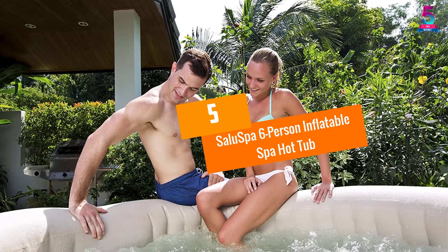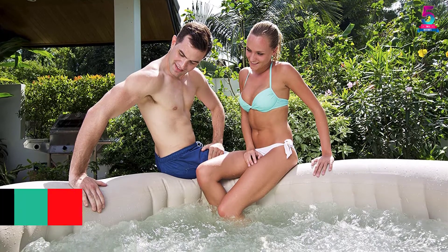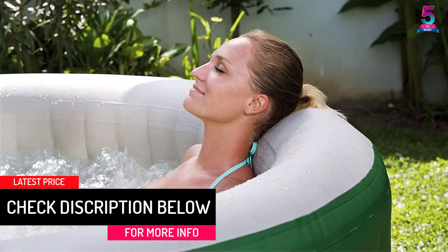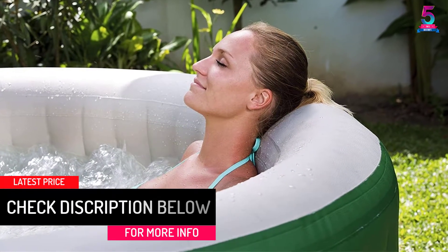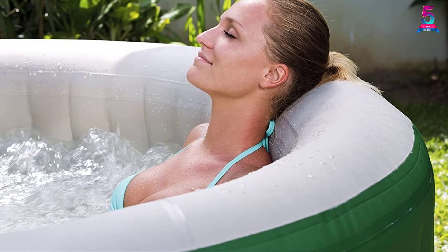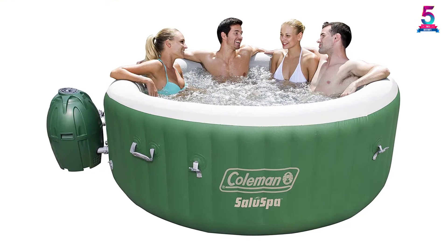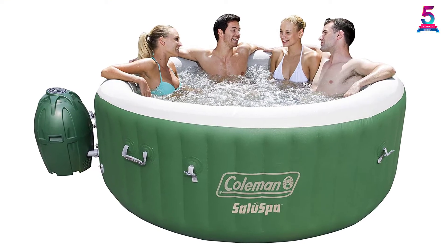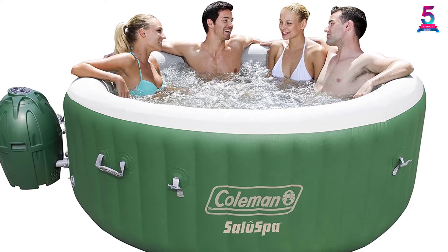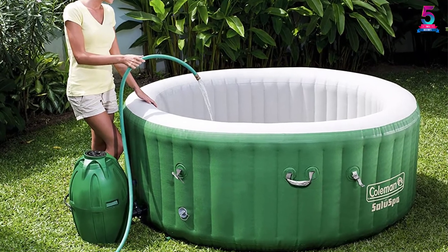At number 5: Saluspa 6-Person Inflatable Spa Hot Tub. This hot tub has always provided great moments with friends. The hot tub inflates within minutes by the use of a digitally controlled pump. Moreover, the rapid heat system heats the tub in a matter of minutes, while the soft touch control panel allows you to adjust the temperatures to those that suit you best.